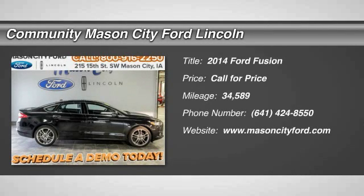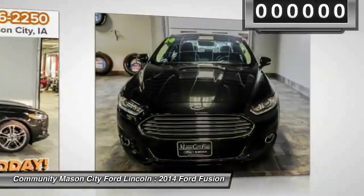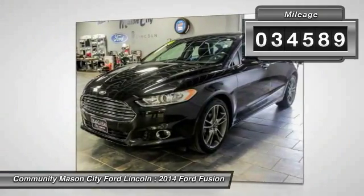The 2014 Ford Fusion — you can have both. Impressive power and great economy in a Fusion. This vehicle has less than 35,000 miles.